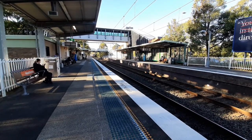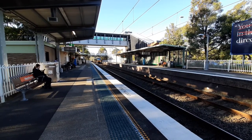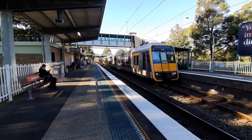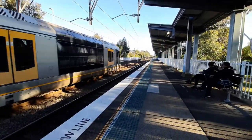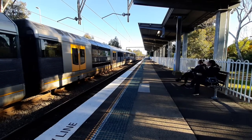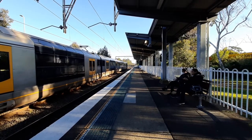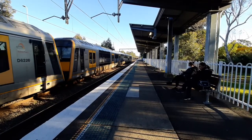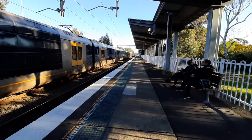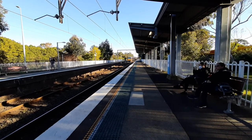Now arriving on platform two, waterfall service. This train will stop at waterfall only. Front four cars is T16, rear four cars T9. If I'm correct, the next train does not stop. If not, it will be a Helensburg service in 29 minutes.